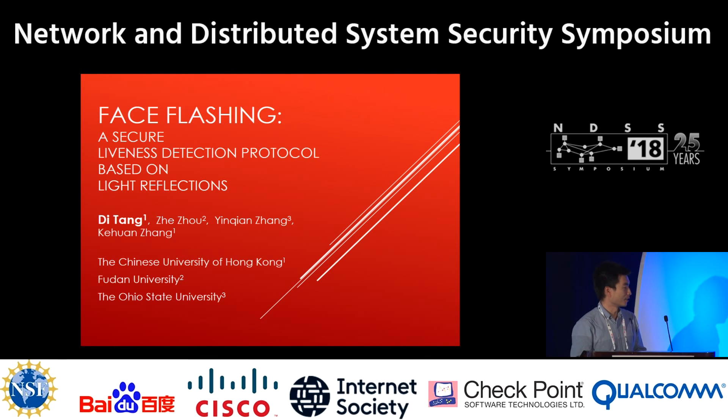Hello everyone. I'm Di Chang from the Chinese University of Hong Kong. It's a pleasure to introduce one of our work, Face Flashing, a secure liveness detection protocol based on light reflection. This work is co-authored by Zhe Zhou from Fudan University, Yin Qian Zhang from the Ohio State University, and Ke Huan Zhang from the Chinese University of Hong Kong.